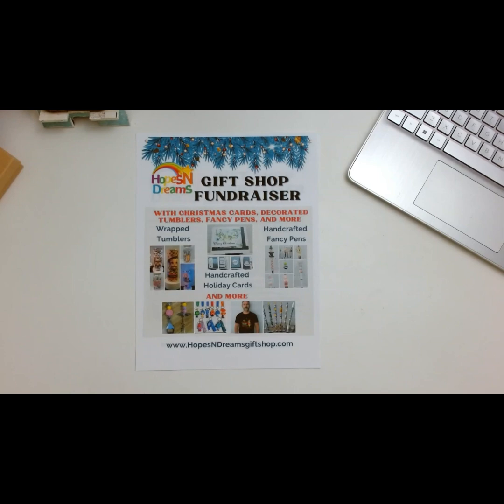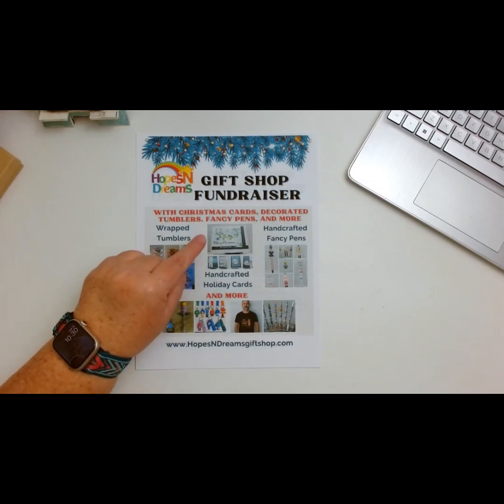Hello crafty friends! I'm coming in to share some fun goodies that Tamika Sending Smiles sent to me — thank you so much Tamika! But first I wanted to share with you this Hopes and Dreams fundraiser that she is helping out. This is for special needs people, and here are some of the items she is selling in her store. Her store is www.tamikasendingsmiles.com and I'm going to put that in the description box below.